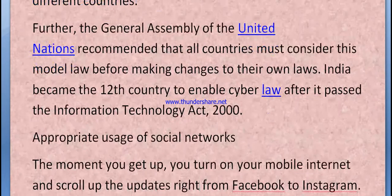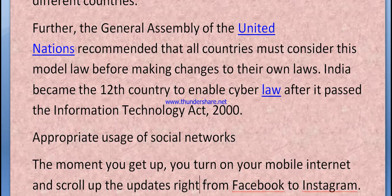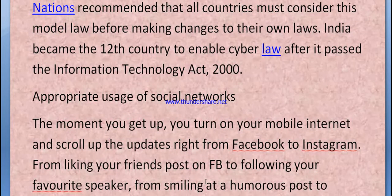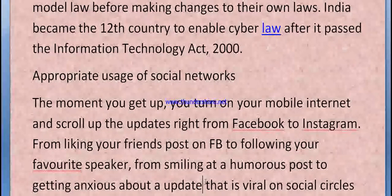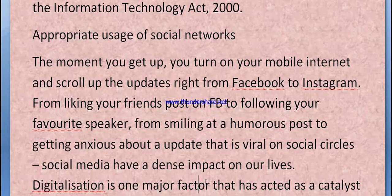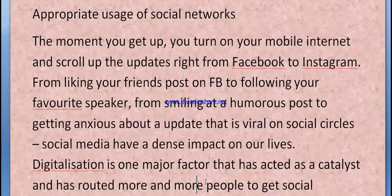Regarding appropriate use of social networks: the moment you get up, you turn on your mobile internet and scroll through updates — from Facebook to Instagram, linking with friends on FB, following your favorite speakers. Social media has a dance impact on our lives, and digitalization is one major factor that has acted as a catalyst, routing more and more people to get social virtually.